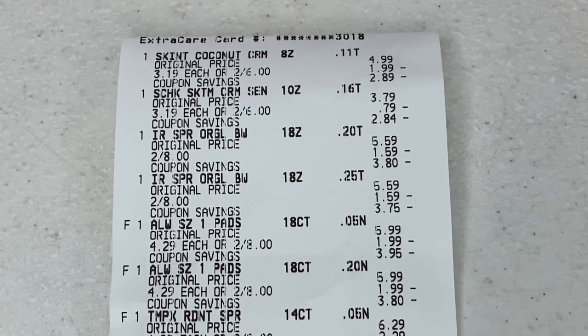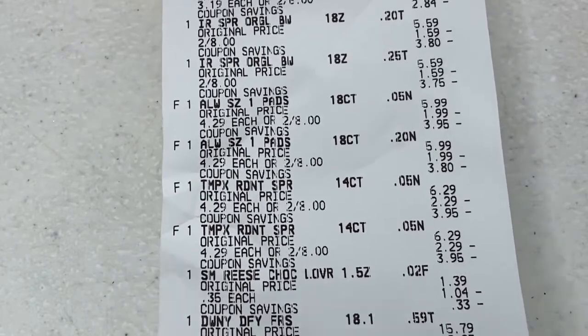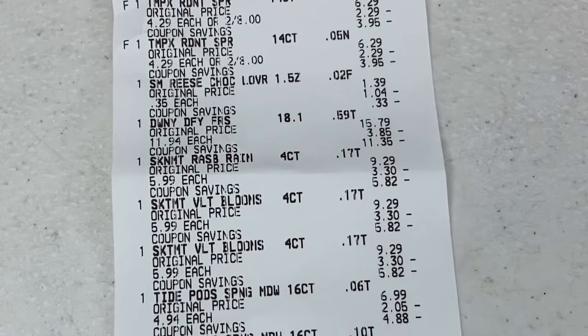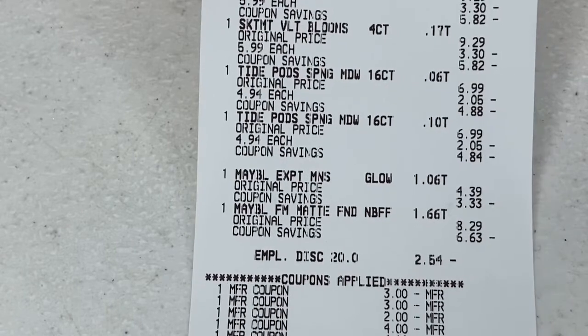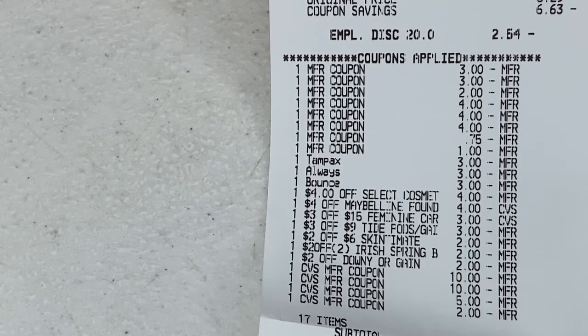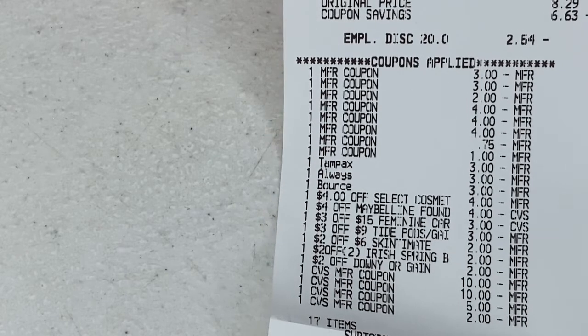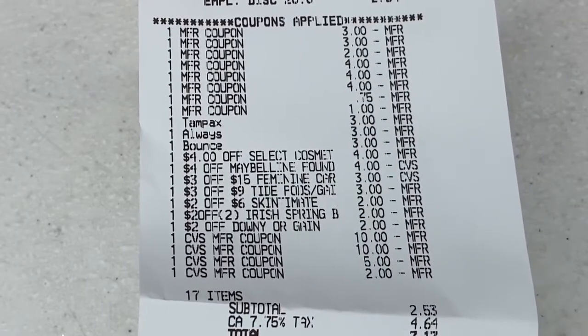Here's the receipt. I have the Skintimate shave creams first, then the Irish Springs, the Always pads, the Tampax tampons, the Roto drops, the Downy, the Skintimate razors, my two Tide Pods, and the Maybelline eyeshadow and foundation. The coupons I used: a three-dollar-off-two Tampax manufacturer coupon from the October P&G insert, and a three-dollar-off-two Always pads manufacturer coupon also from the October P&G insert.